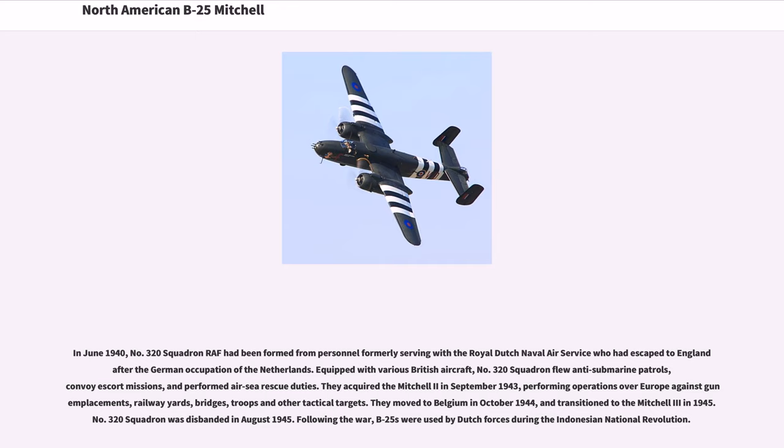In June 1940, No. 320 Squadron RAF had been formed from personnel formerly serving with the Royal Dutch Naval Air Service who had escaped to England after the German occupation of the Netherlands. Equipped with various British aircraft, No. 320 Squadron flew anti-submarine patrols, convoy escort missions, and performed air-sea rescue duties. They acquired the Mitchell II in September 1943, performing operations over Europe against gun emplacements, railway yards, bridges, troops and other tactical targets. They moved to Belgium in October 1944 and transitioned to the Mitchell III in 1945. No. 320 Squadron was disbanded in August 1945.